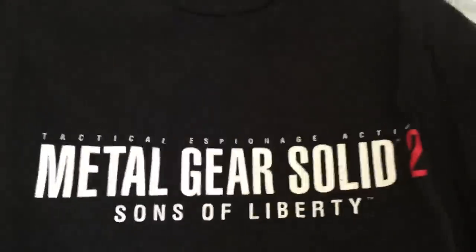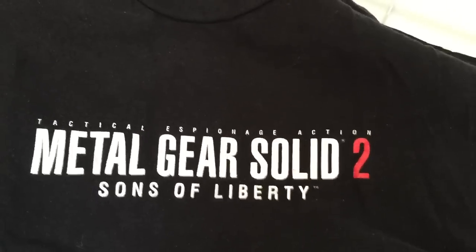Oh my goodness. This is one of my favorite shirts I've ever owned. This is so nostalgic for me. Metal Gear Solid 2: Sons of Liberty. And then on the back, we've got two exclamation marks. That's so good. Why has this not been discovered? This has been sitting in my closet with my old Guitar Hero controller for probably at least a decade.